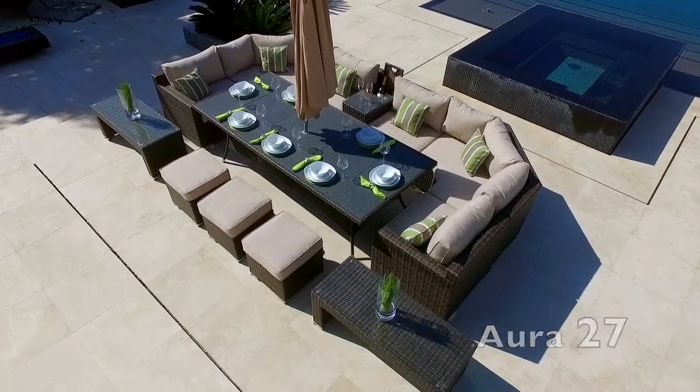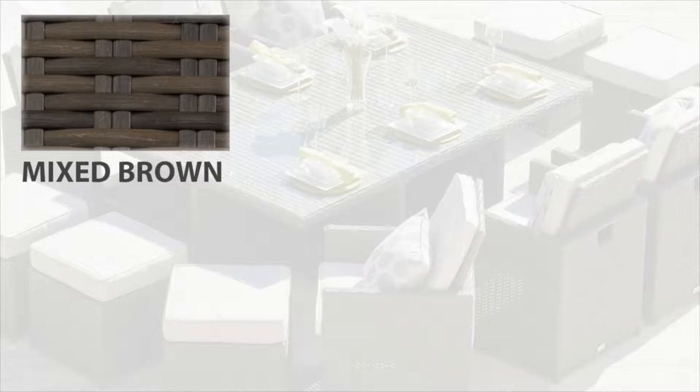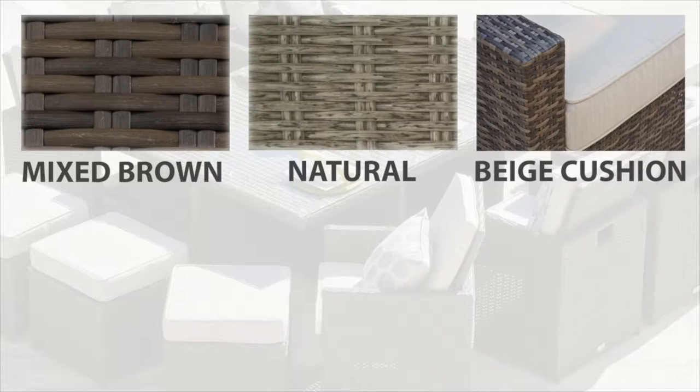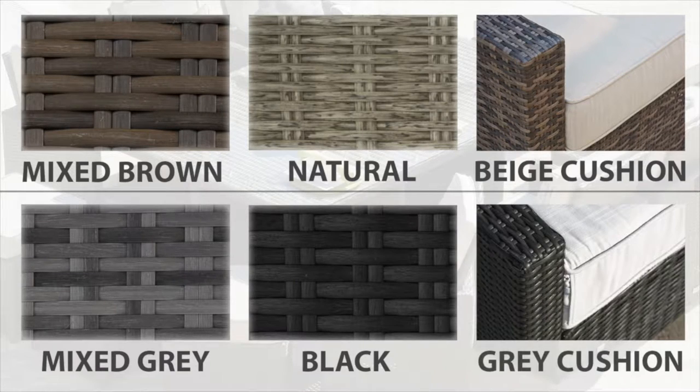All sets are available in a choice of four different Rattan weaves. The Mixed Brown Rattan Weave and the Natural Half Round Weave have beige cushions. The Mixed Grey Weave and the Black Weave have light grey cushions.